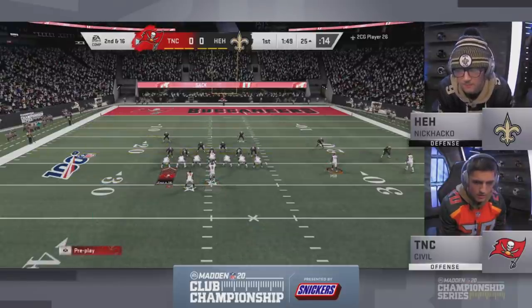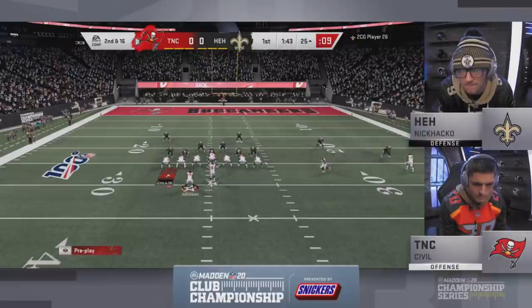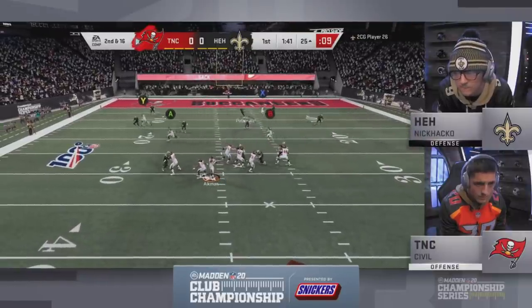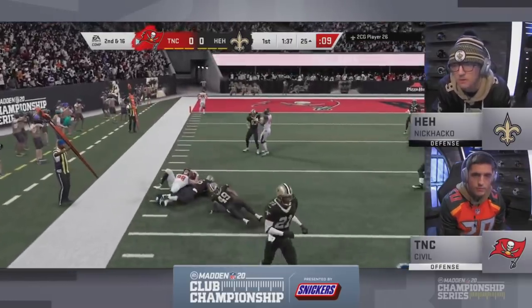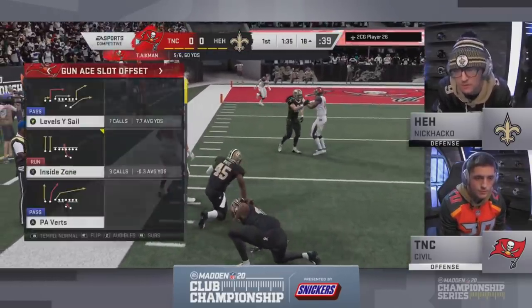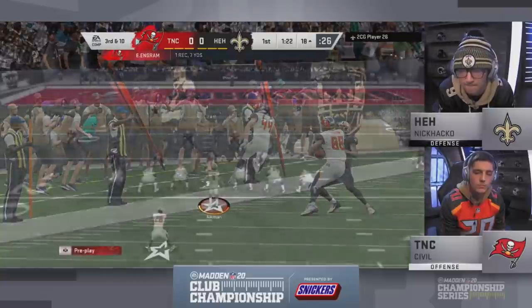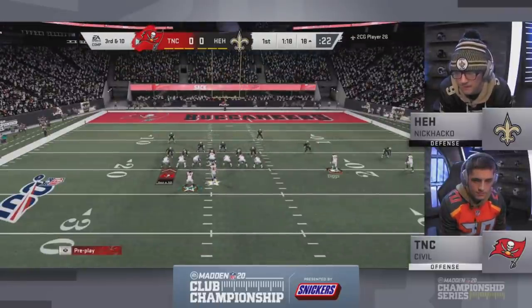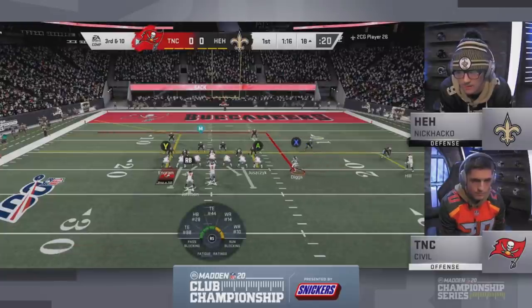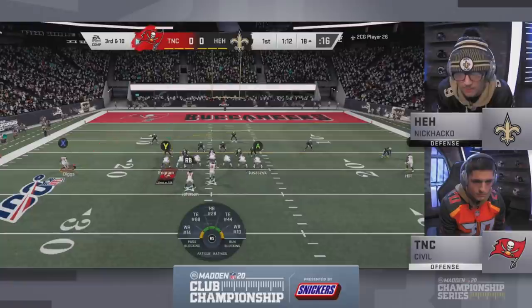The AFC has been the veterans; the NFC has been the newcomers, and they're on a collision course here in San Francisco. Aikman on second down gets it to Ingram, the speedy tight end, and he'll get back to the original line of scrimmage. Here's third and ten — a very manageable situation for Civil. You'd much rather get seven than settle for three here.